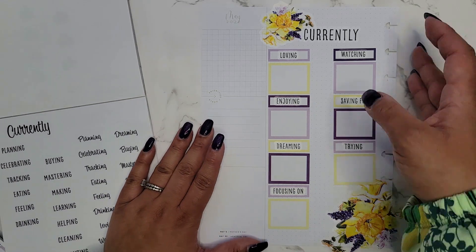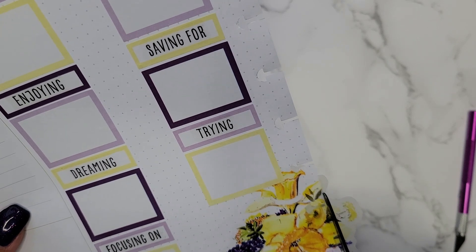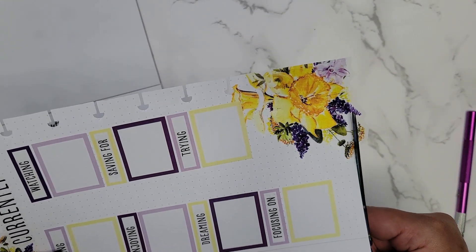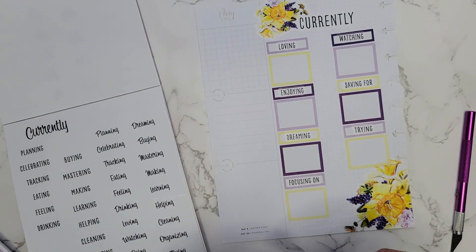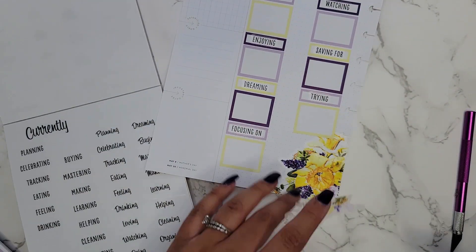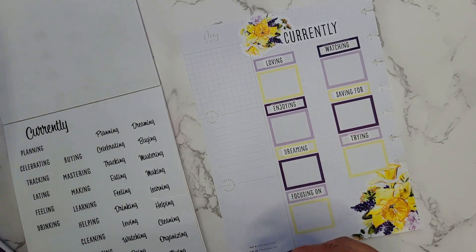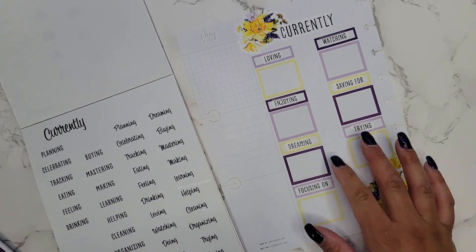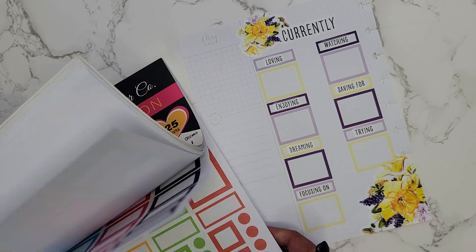I'm going to go ahead and trim these off because I will forget — that's just how I roll, I forget things all the time. I do have to punch this, but we can do that later. I love that there's a piece up at the top. I love these colors together — I'm not a big fan of yellow, but mixed with other things it's really really pretty. Then I can go in and write all these things: loving, watching, enjoying, dreaming, focusing on, saving for, and trying. Super simple.